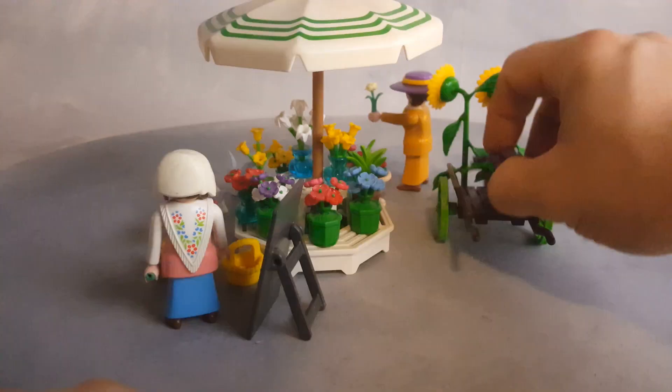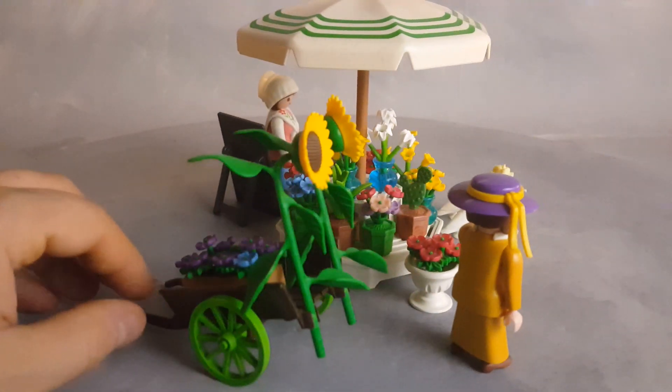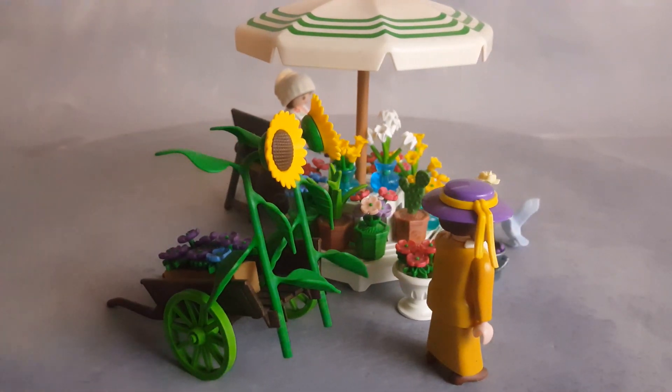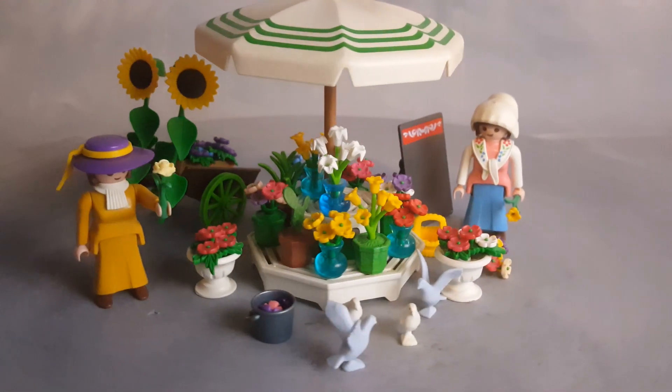There's also this big rectangular plant with purple plants on it, and I believe this cart is what she uses to bring all of these flowers to the shop where she sells her flowers.